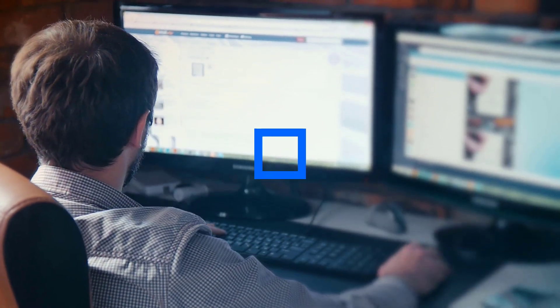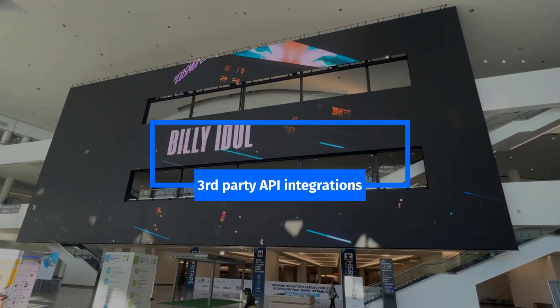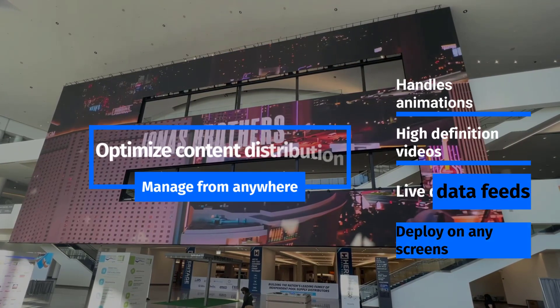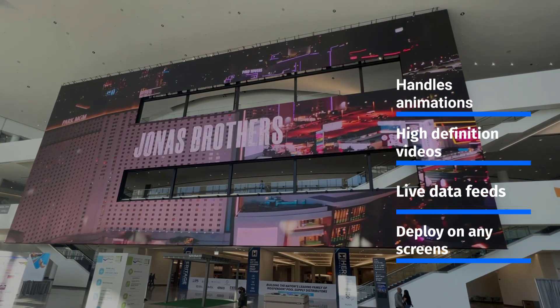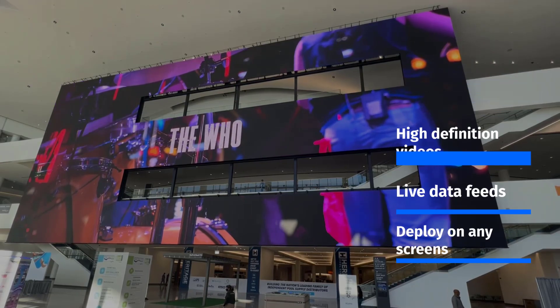22 Miles with Intel deploys and scales with ease by utilizing a platform designed to integrate as many third-party APIs as necessary, and optimizes content distribution through content management software that handles animations, high-definition videos, and live data feeds that can be deployed on any screen at any size and remotely managed from anywhere.